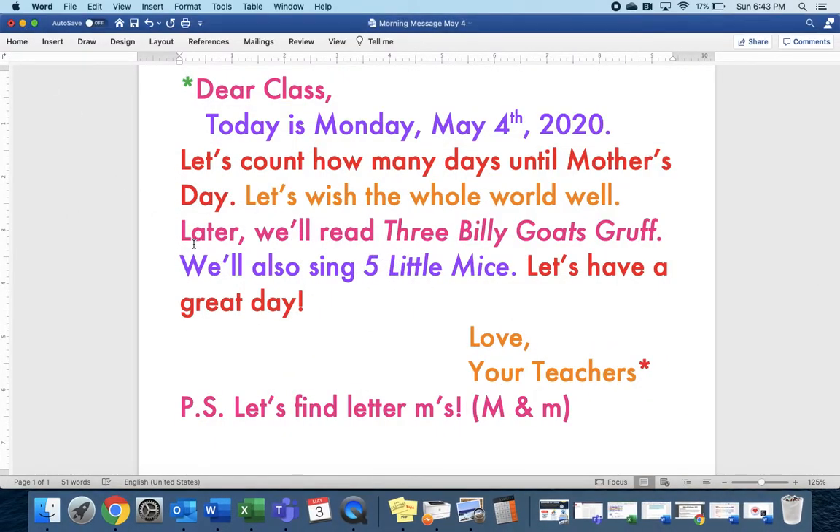Later, we'll read Three Billy Goat Gruff. We'll also sing Five Little Mice. Let's have a great day. Love, your teachers.